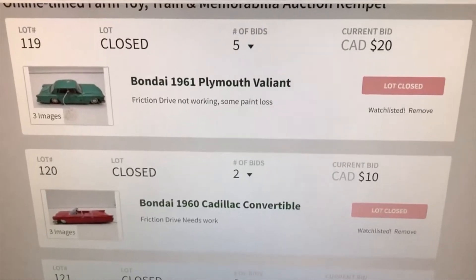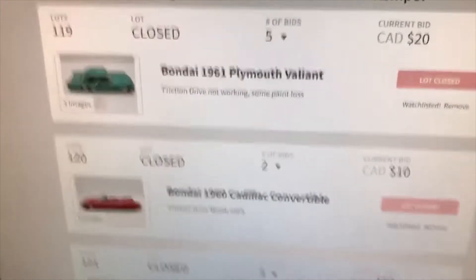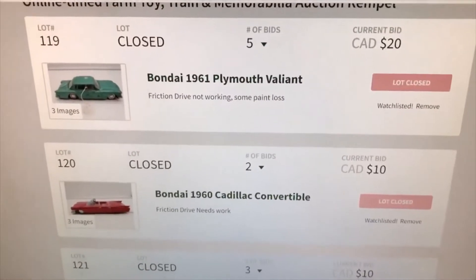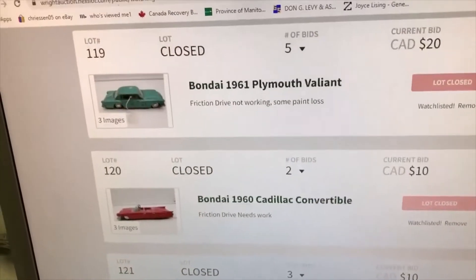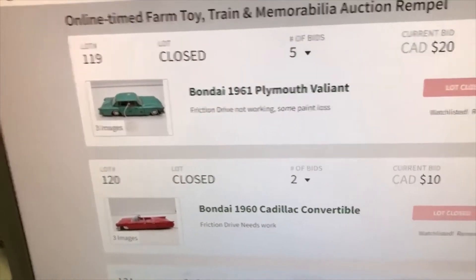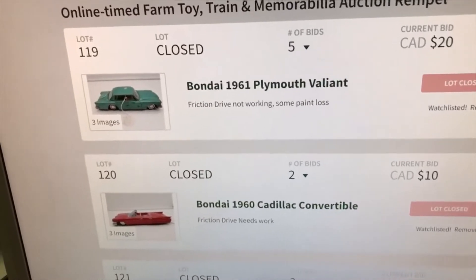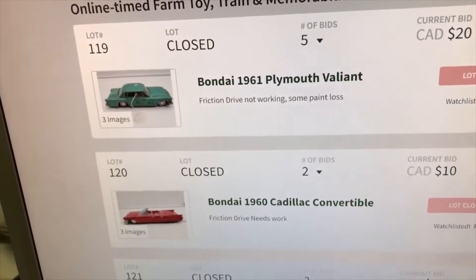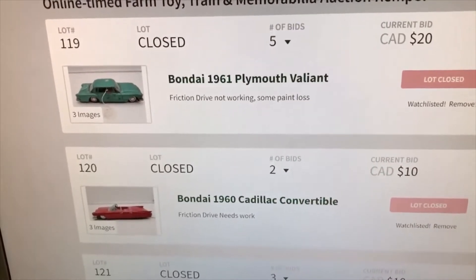The auctions are ending and I'll show you quickly a few that have sold. The tin toys didn't go terribly well — they went for what they were worth, basically, or a little below perhaps. But they were in rough condition and smaller, more than likely.